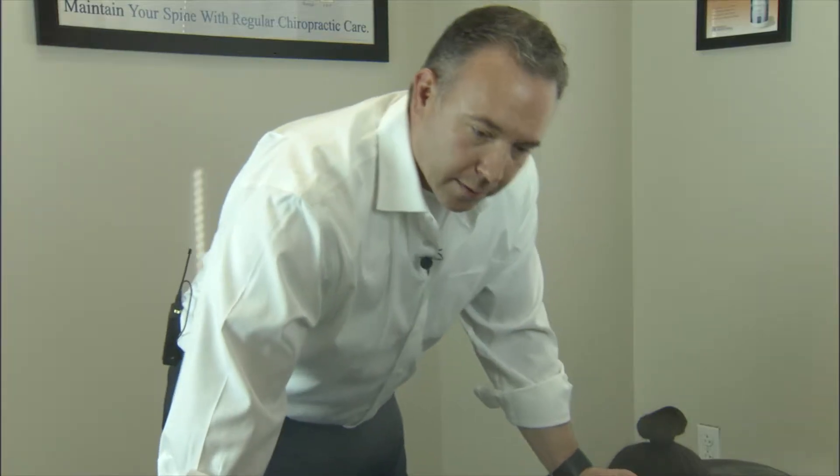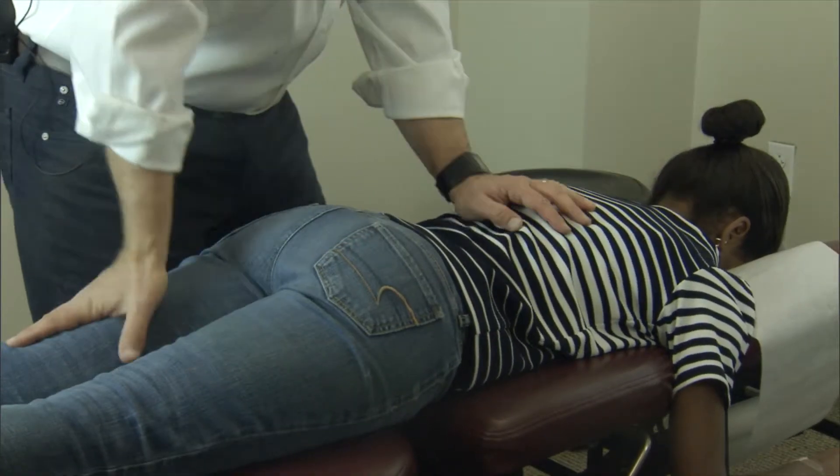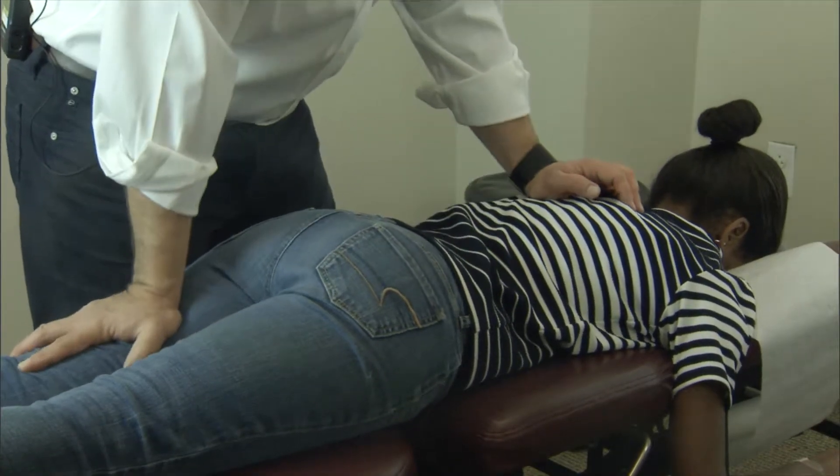This is sort of a manual traction where we're going to stretch the joints and just kind of get some blood flow through there before we get in and actually do the manipulation.